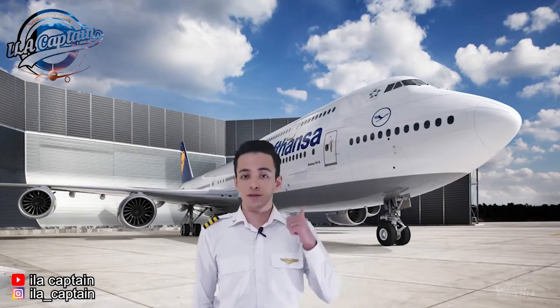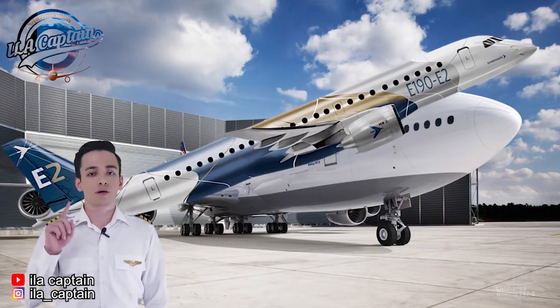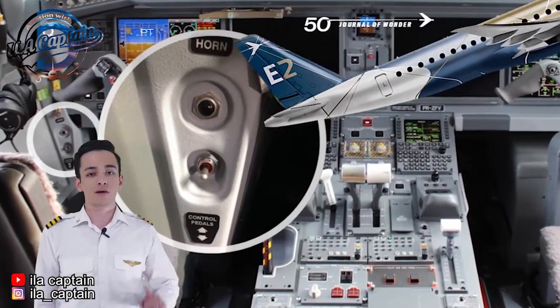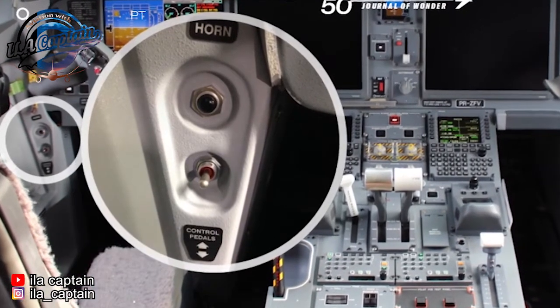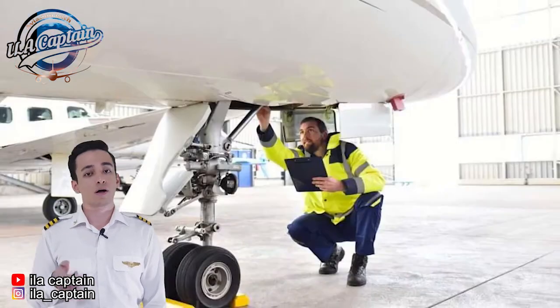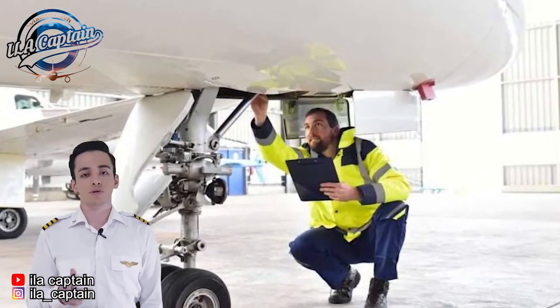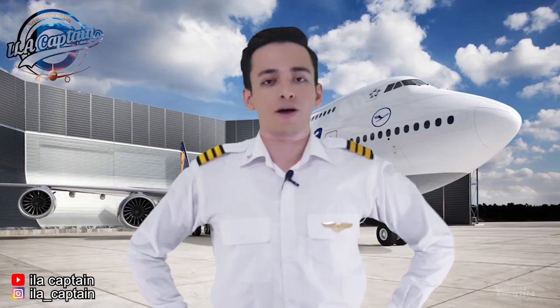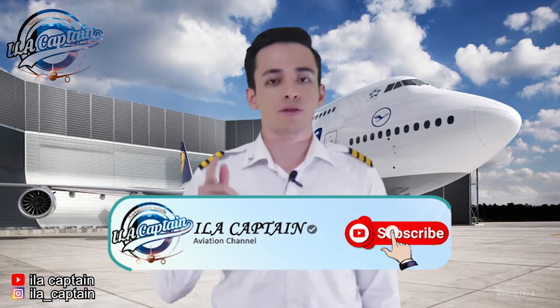For example, to activate the horn of this Embraer commercial model, simply press the black button on the left side of the yoke, in this case labeled 'horn.' The loudspeaker is located underneath the aircraft in the space where the landing gear is retracted.